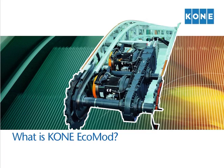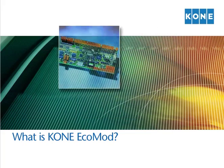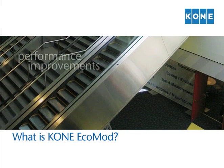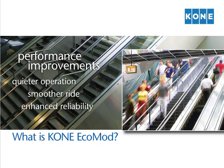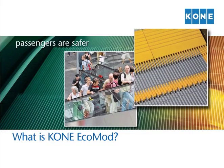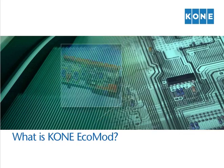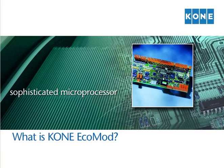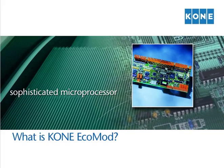With Kone EcoMod technology installed, you can look forward to lower energy consumption, reduced equipment downtime, and lower life cycle costs that deliver real savings. Kone EcoMod technology provides performance improvements you'll notice every day: quieter operation, smoother ride, and enhanced reliability. Passengers are safer with Kone EcoMod skid-resistant access covers and comb plates, minimal step-to-skirt gap, and fully synchronized handrail and step movement. The system is controlled by a sophisticated microprocessor that constantly monitors speed, direction, load, and safety status, enhancing overall safety and reducing your exposure to liability.